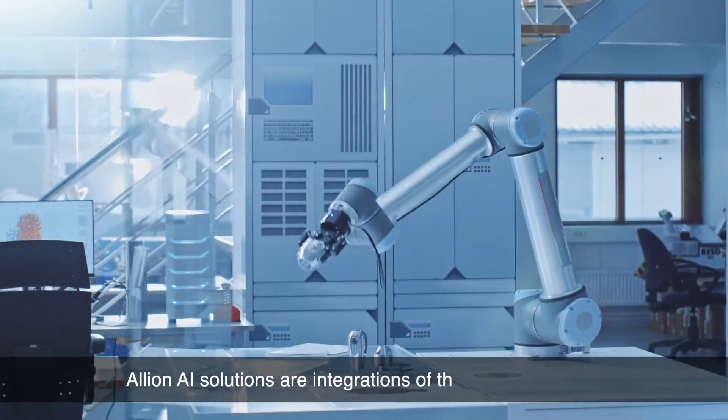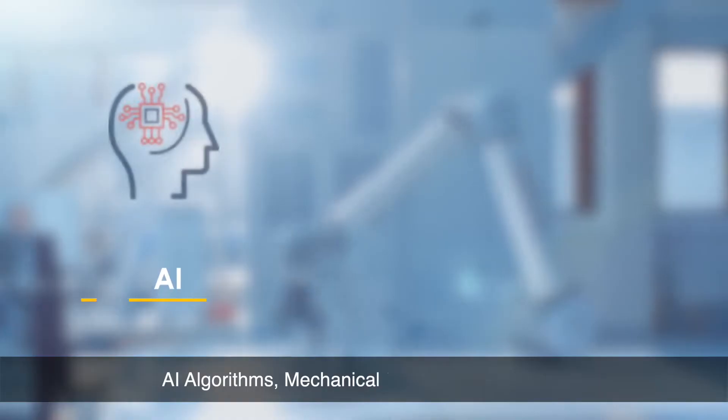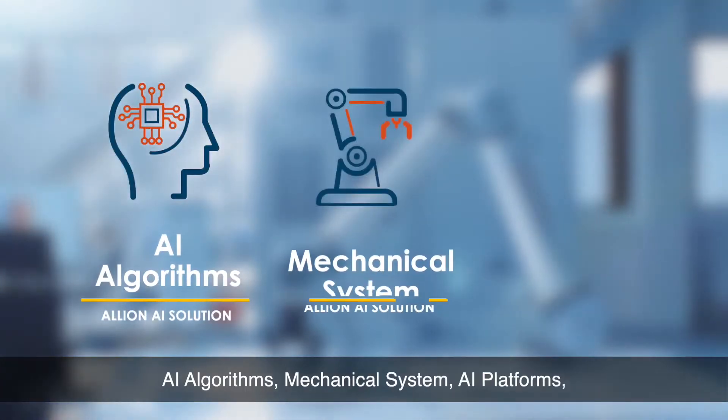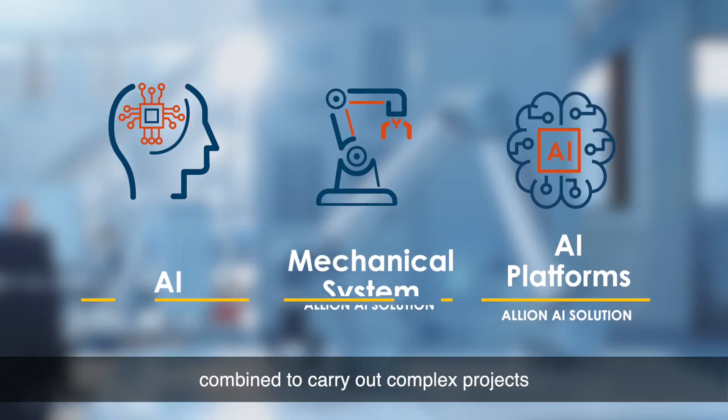Elyon AI solutions are integrations of three key elements: AI algorithms, mechanical systems, and AI platforms, combined to carry out complex projects.